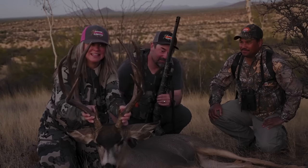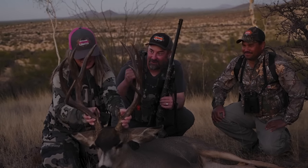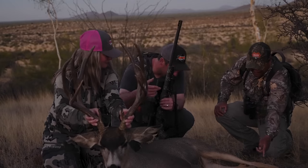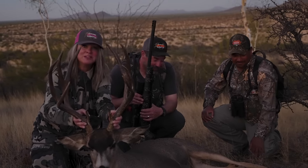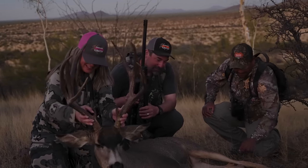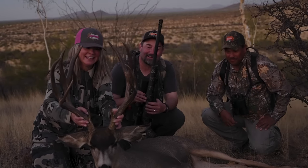We still got two days. We'll see how it goes. The rut is trying — it's not full, but it's trying. He's been scenting. He smells. Peeing on his glands, the whole deal. My arms are shaking. We'll just get this buck out of here. Thanks for joining us. Grind it out for two more days, guys.